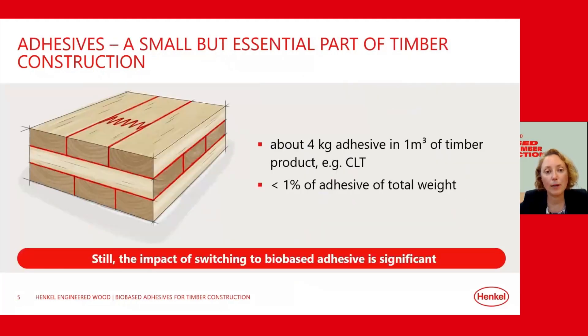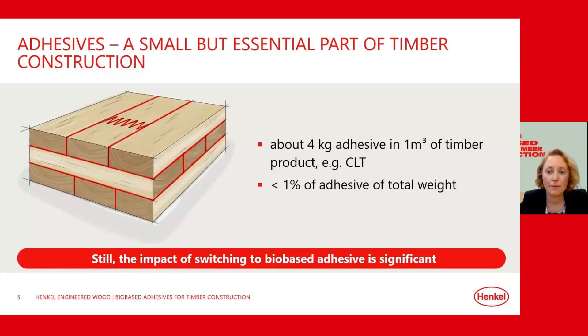Mass timber can only be made industrially using certified adhesives that turn timber boards into construction products. As a rule of thumb, there is about 4 kg of adhesive in one cubic meter of CLT. Even though adhesives make up less than 1% of the total weight of the element, switching to bio-based products significantly reduces CO2 emissions and increases the use of circular materials in construction. A bio-based adhesive reduces CO2 by 8 kg per cubic meter of CLT — about a 10% reduction — equivalent to roughly 60 km driven in an average small car.